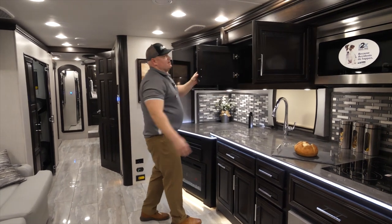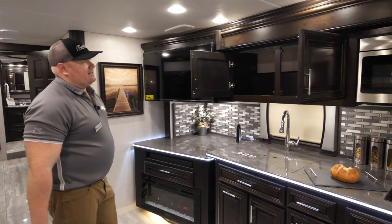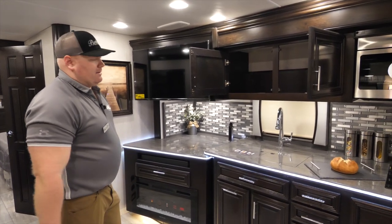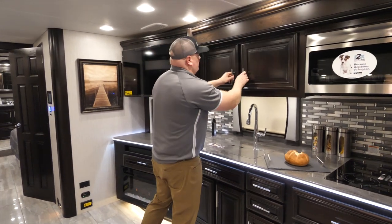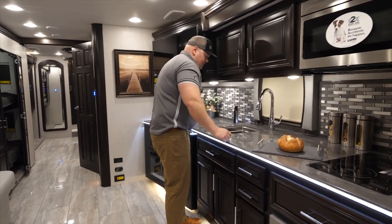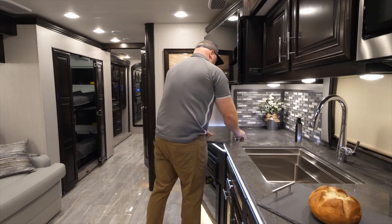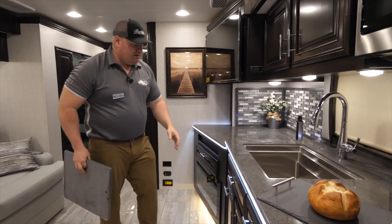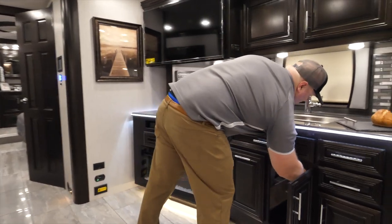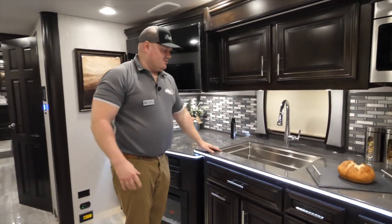Let's continue with the overhead cabinet space. I have a great big overhead cabinet just next to the TV — great for storing odds and ends or bigger things that may not fit in the pantry. Now let's check out the sink. You'll see me moving the sink covers, and you may wonder where those go when not in use. Underneath the sink there's a spot built and designed just for those covers to get them out of the way and properly store them.